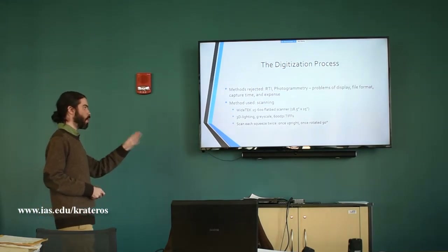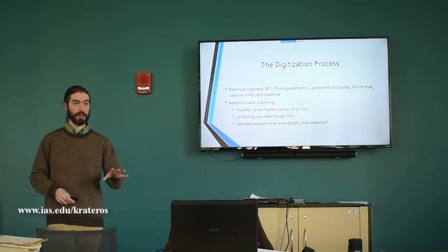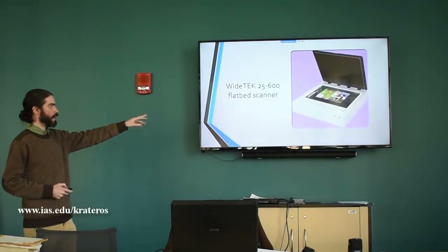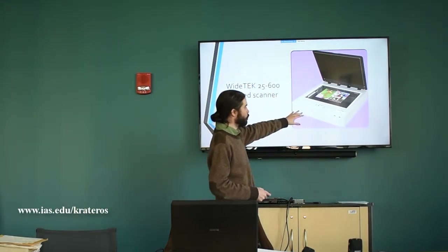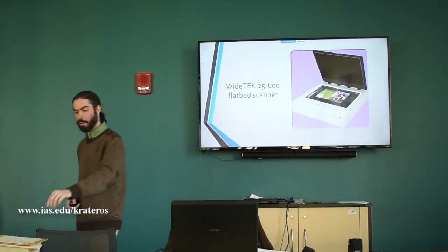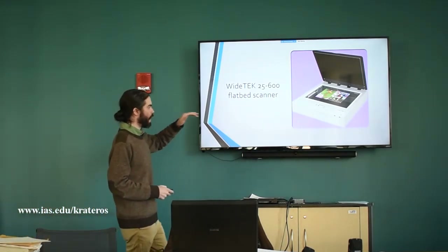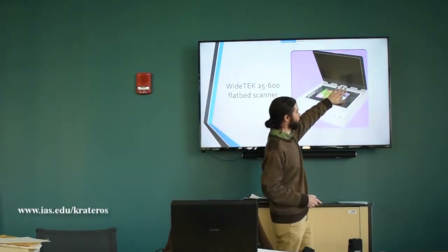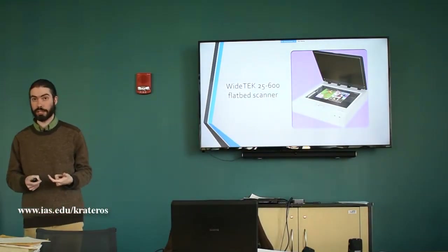The scanner we use is a Widetech 25600 flatbed scanner — the same technology Ohio State uses for their collection, which includes most of Steve Tracy's squeezes. We have two of these scanners at the Institute. On one of them I've taken the hinges off so we can deal with squeezes that are long. When a squeeze is larger than the scanner bed, we run it through and take multiple pictures — one, two, three, four — and then put those pictures together with the photo merge function in Photoshop.